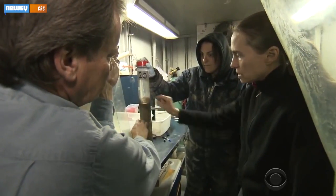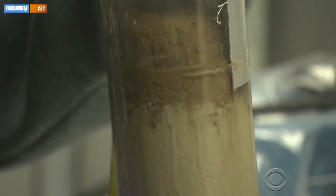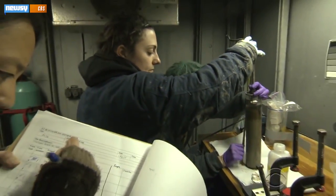This is mud. And this is the oily layer — that's from the spill four years ago. Oily residue that researchers worry could adversely affect marine life in the longer term.